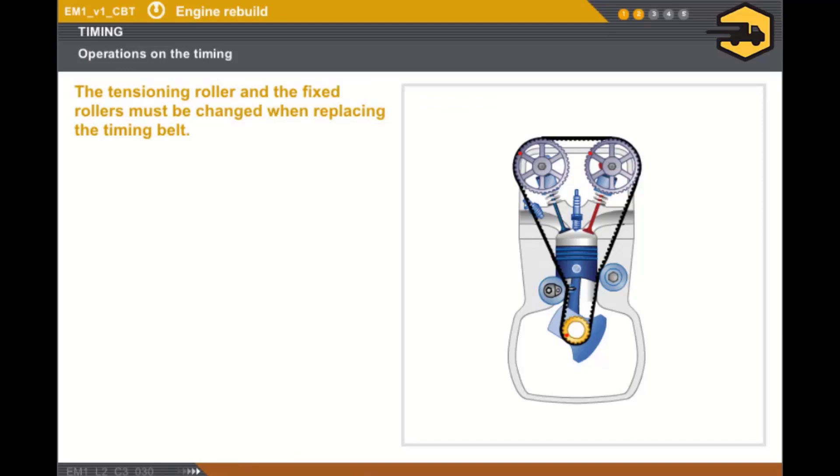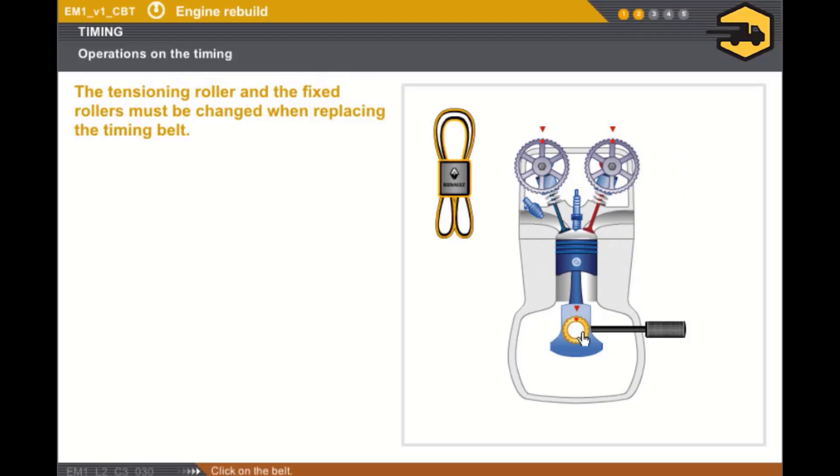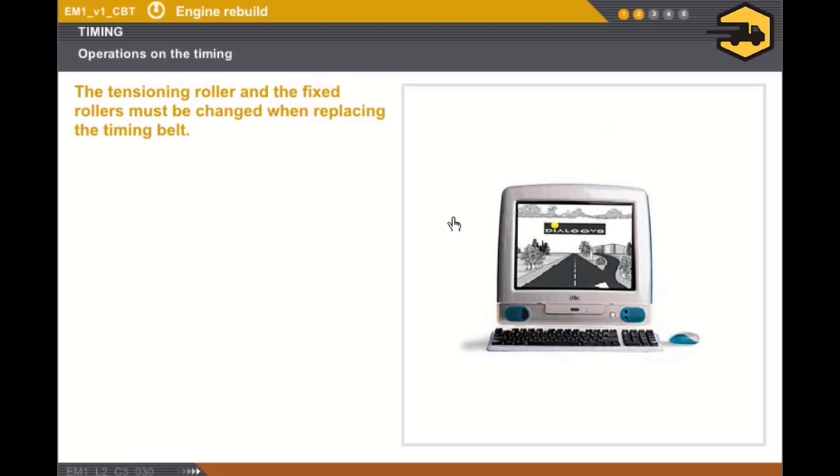Now let's look at how to replace a timing belt. A timing belt is removed by aligning the marks by turning the crankshaft, then locking the engine with a pin. Any removed belt must be replaced. The tensioning roller and the fixed rollers must also be replaced. Once the belt is refitted, it must be tensioned using the manual tensioning roller or by positioning the automatic tensioning roller. You should always refer to the technical documentation to find out about the special refitting procedures for each engine type.